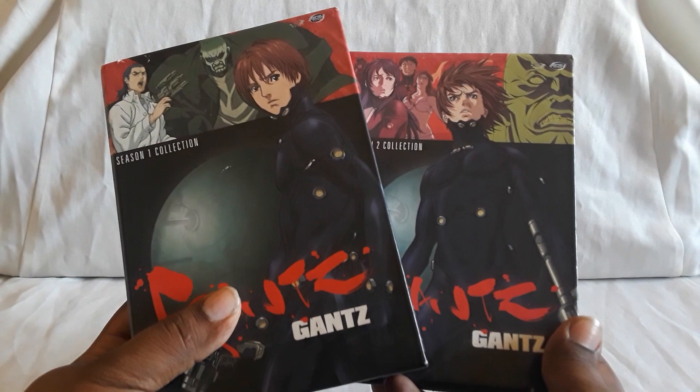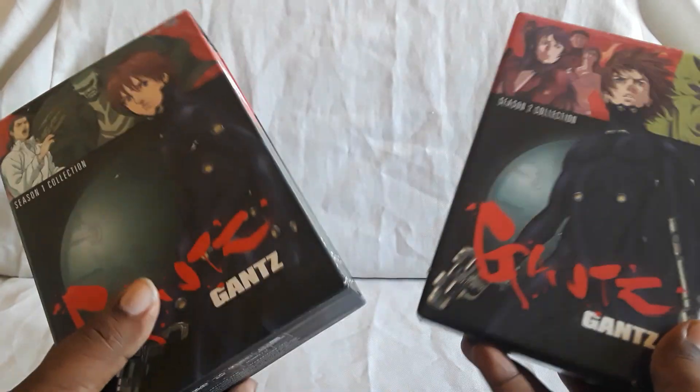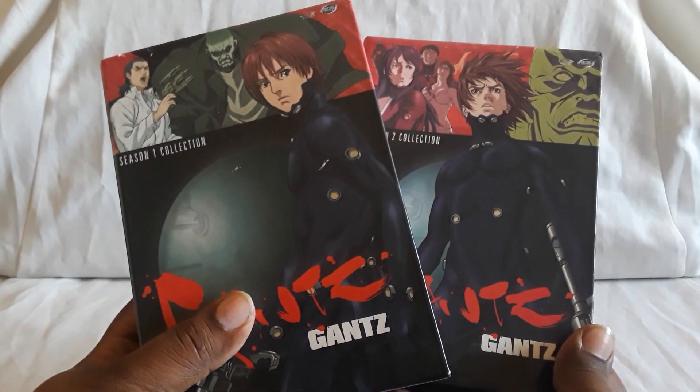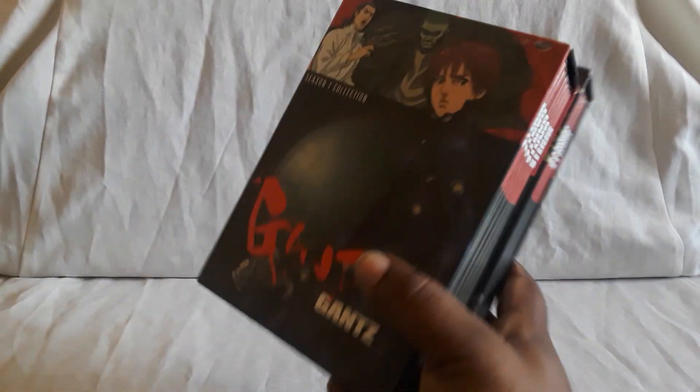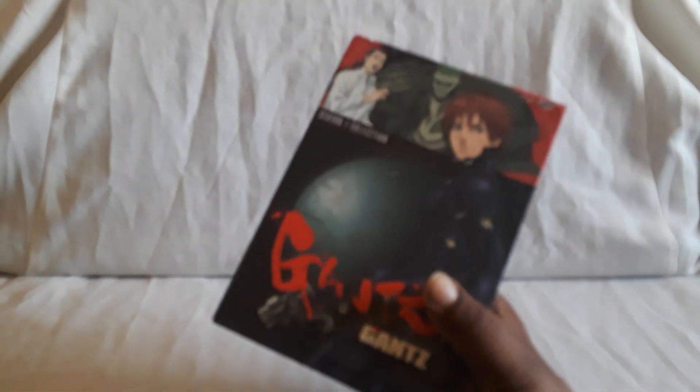I think that would be really cool because it looks like it gets even bigger at the end — it gets more epic and stuff. Feel free to let me know what you guys think of Gantz. There is a complete set that you can get — it's just like a regular keep case edition. I think it's actually an anime classics one — or a complete anime set by Funimation.